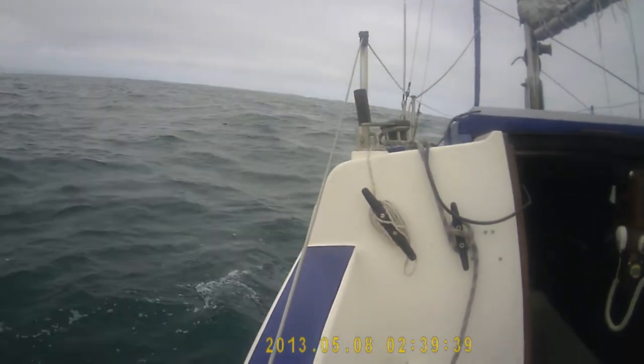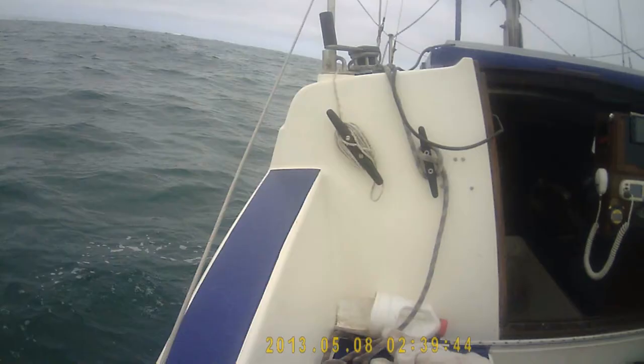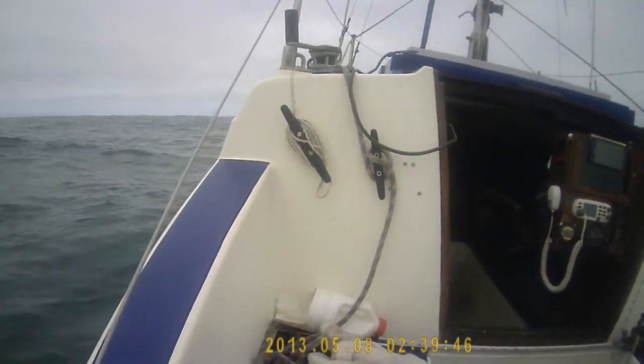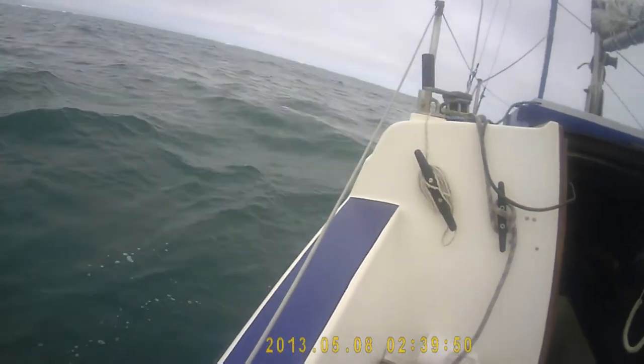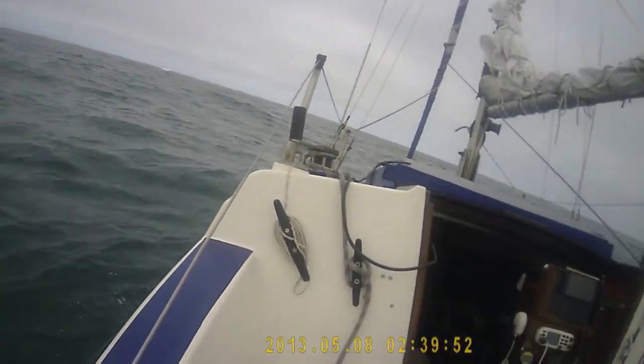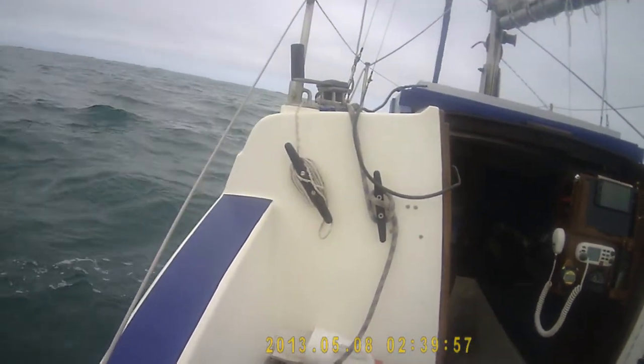There's some rough water out here on the calm days, I'll tell you. It would be nice if we had the sails up because they'd be pulling us along, but as it is we're just bouncing about like peas in a pod. It's good fun though — you'd pay for this at a funfair.